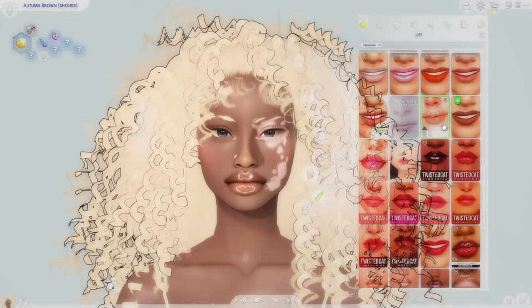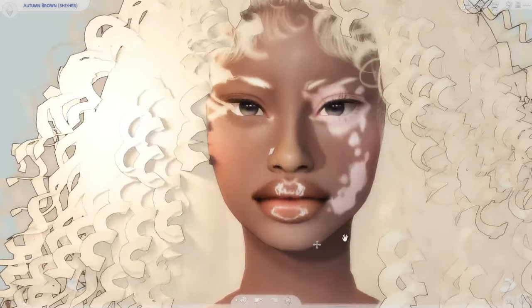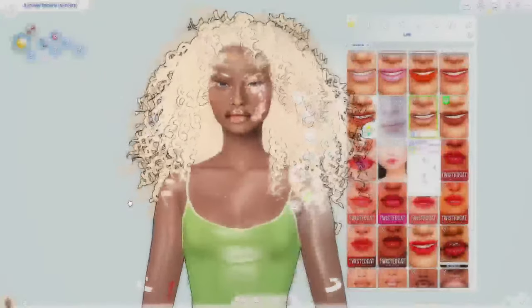When you download this it's actually going to be in a different category. I changed it to where it is now in the lip category just so it's easier for me. When you first download it, it might be in the skin details category because it's an overlay — it's supposed to go on top of the lip gloss. It has different intensities and a slider. Y'all, look at this lip — it just looks so freaking good.